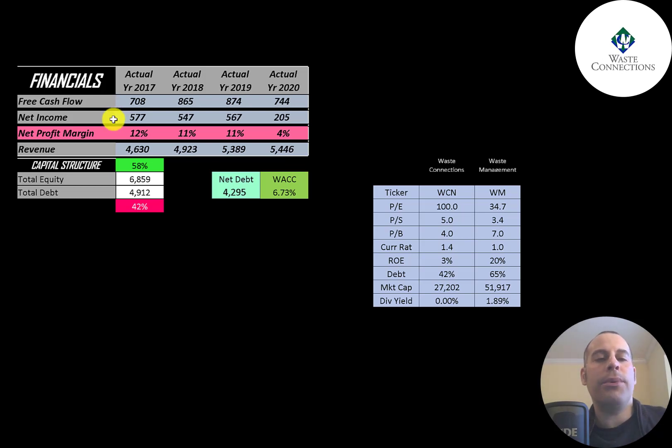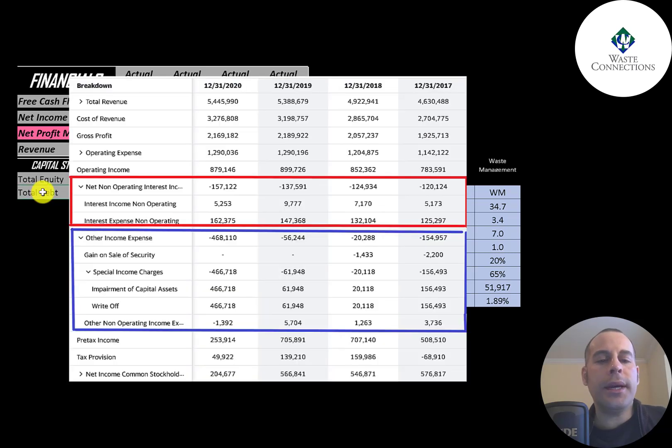Below that is net income, which is profit and loss on the income statement — revenue minus expenses. That was pretty consistent but dropped in 2020 to $200 million. Revenue is the sales for the company and that grows each year from $4.6 billion to $5.4 billion. This is the company's income statement — the top line is revenue.